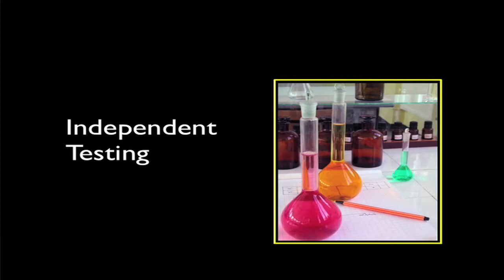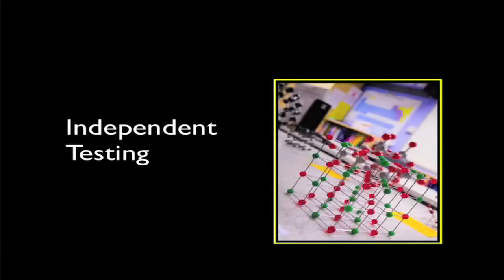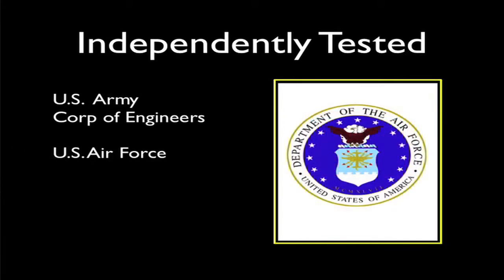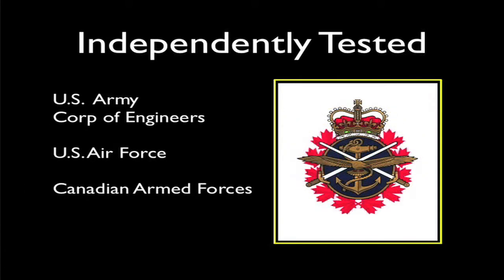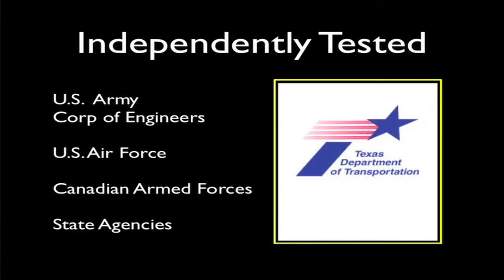The ability of RejuvaSeal to rejuvenate asphalt pavement has been studied extensively. In fact, RejuvaSeal has the most extensive track record of independent testing in the industry. It has been tested by the U.S. Army Corps of Engineers, the U.S. Air Force, the Canadian Armed Forces, and by numerous U.S. state aviation and highway agencies. The test results match the successes seen in the field.